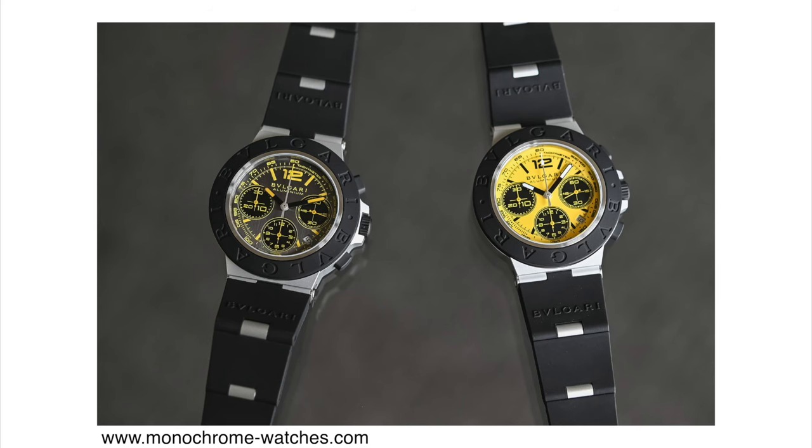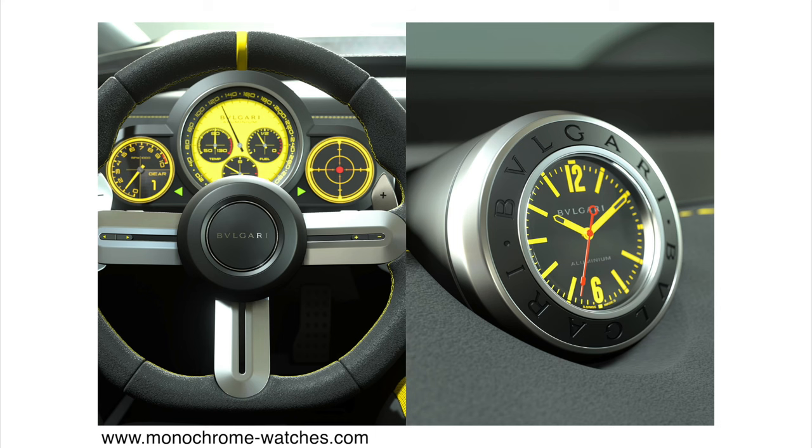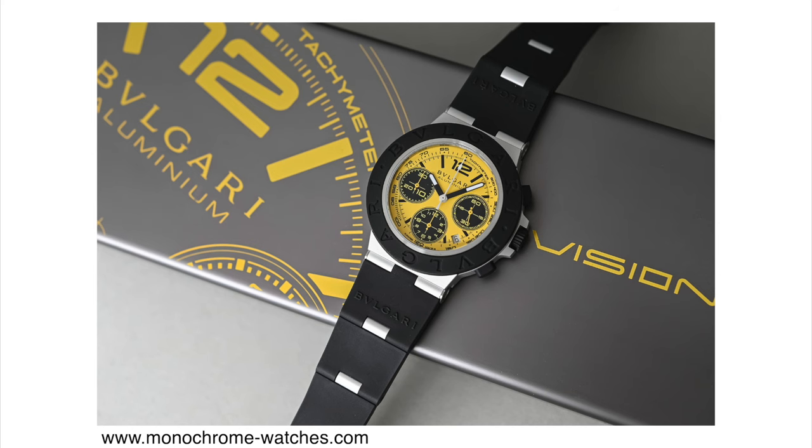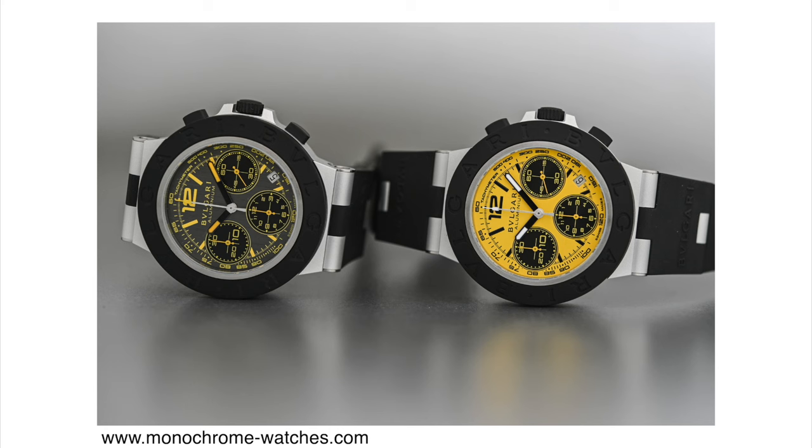The core of this collaboration is that the first 30 watches sold come with an exclusive hypercar within the video game — a car designed specifically for Gran Turismo. To spend 5,200 euros to be among the first 30 buyers and get a digital car seems like a stretch. Surprisingly, when I checked Bulgari's website, these watches appear to have sold out. The yellow version, limited to 500 pieces, is gone, while the darker dial with yellow accents, limited to 1,200 pieces, still seems available. The watches are powered by the Caliber B381 automatic chronograph movement, essentially a modified Sellita SW300.